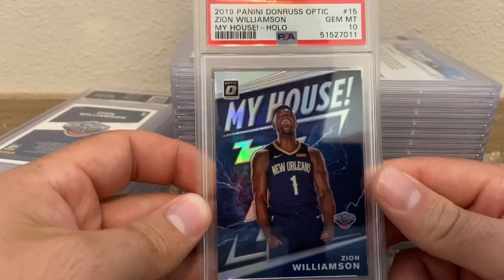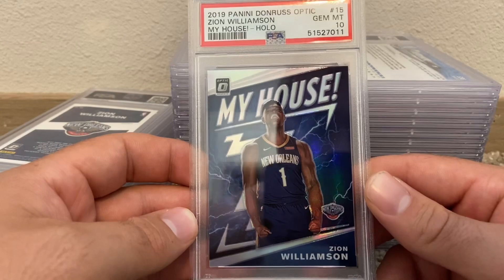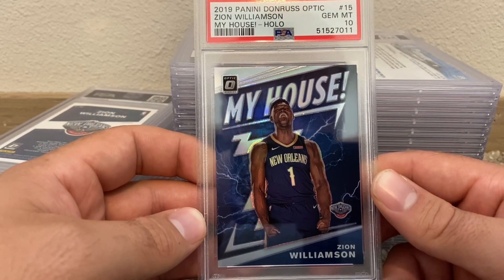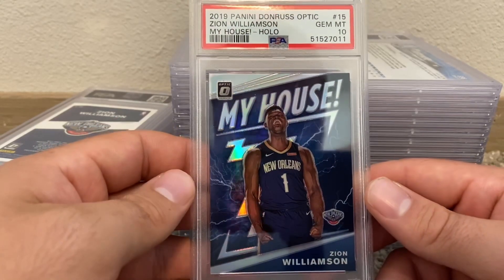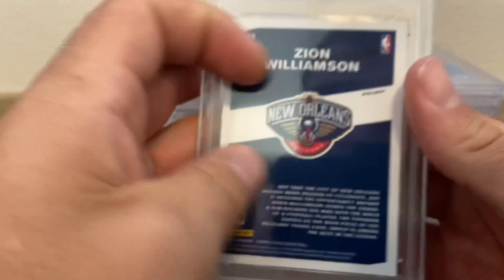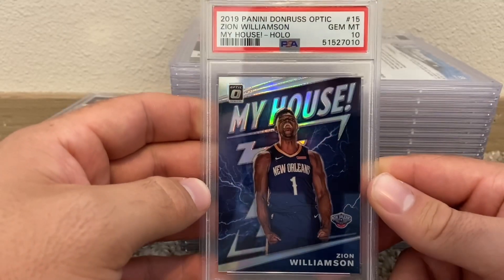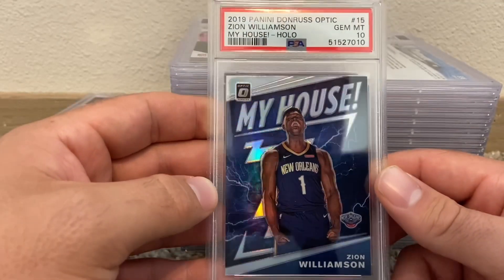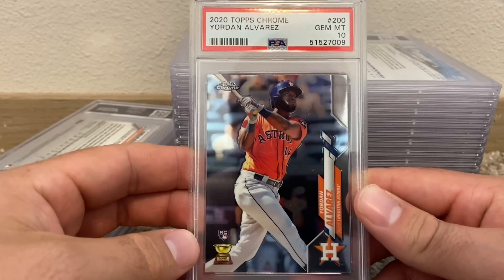Zion My House holo — that's beautiful. I love the My House inserts. It's a cool picture — you can see my head outline on my bed in the card. My brother pulled me this when he found a lot of megas at Target or Walmart, cracked them all, and pulled me two Optic holo My House Zions. That's a sick card — very cool insert, one of my favorite inserts from last year for sure.